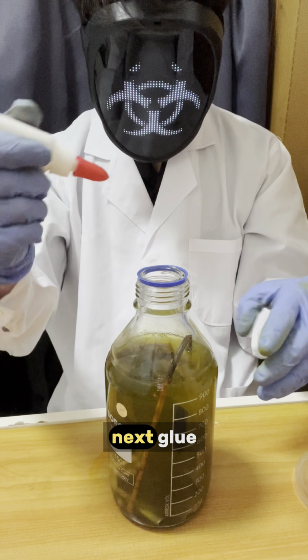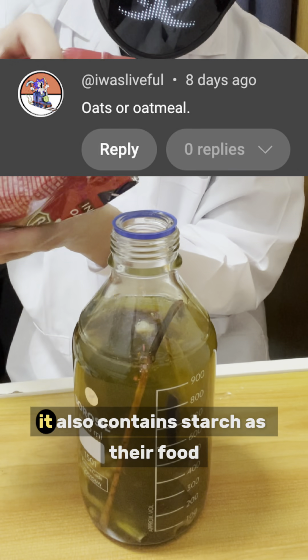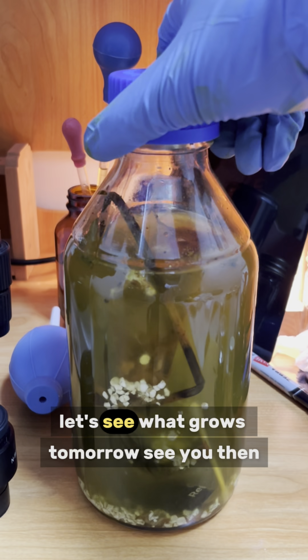Now add it into the sandbox. Next, glue. It may make the sandbox content more viscous. Finally, oatmeal. It also contains starch as their food. Let's see what grows tomorrow. See you then.